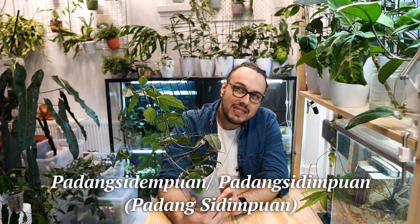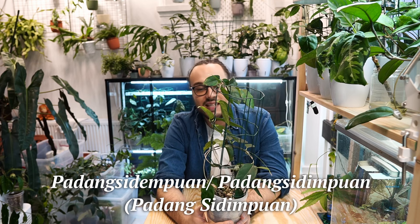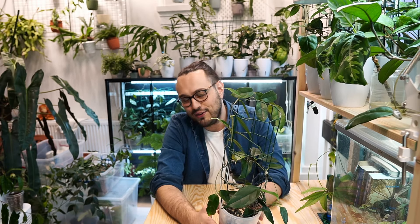This other plant, Hoya danumensis subspecies amari, comes from Sumatra — North Sumatra, I think Padang Sidempuan. I might be mispronouncing that. Please do verify all the information that you hear.